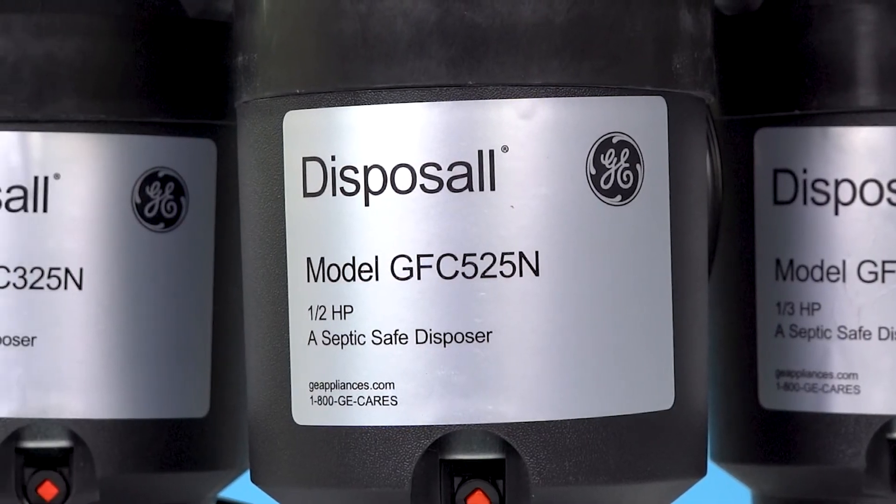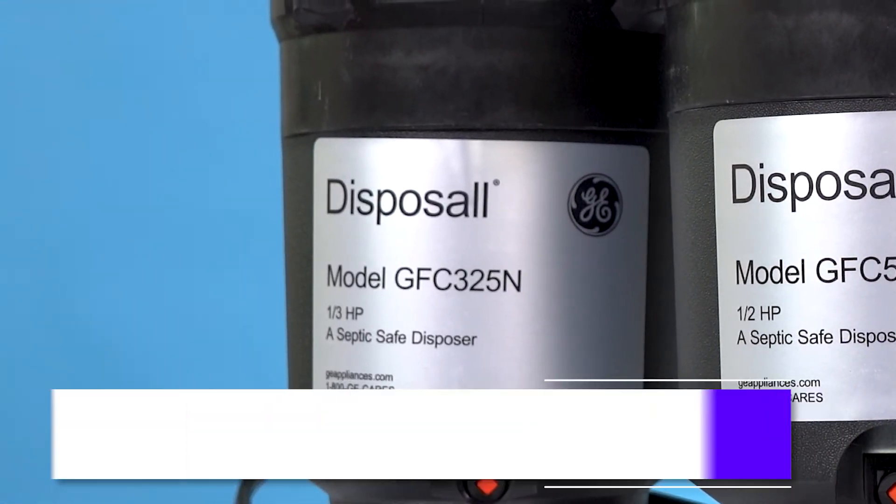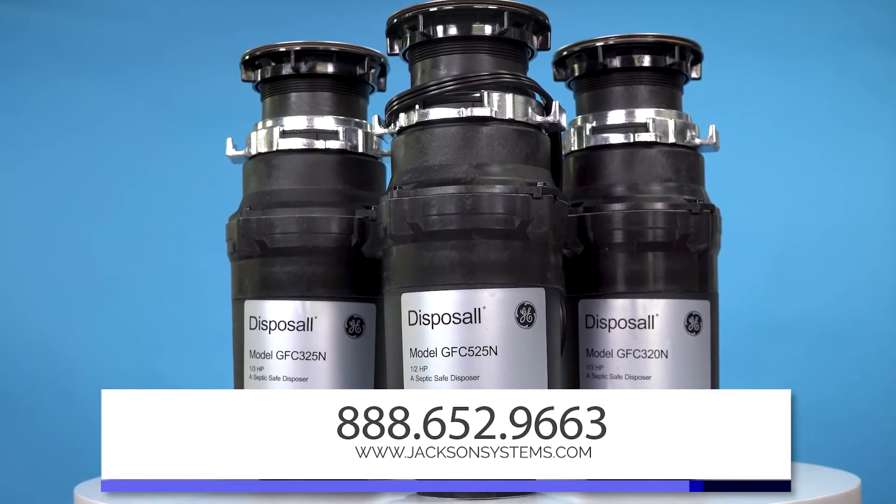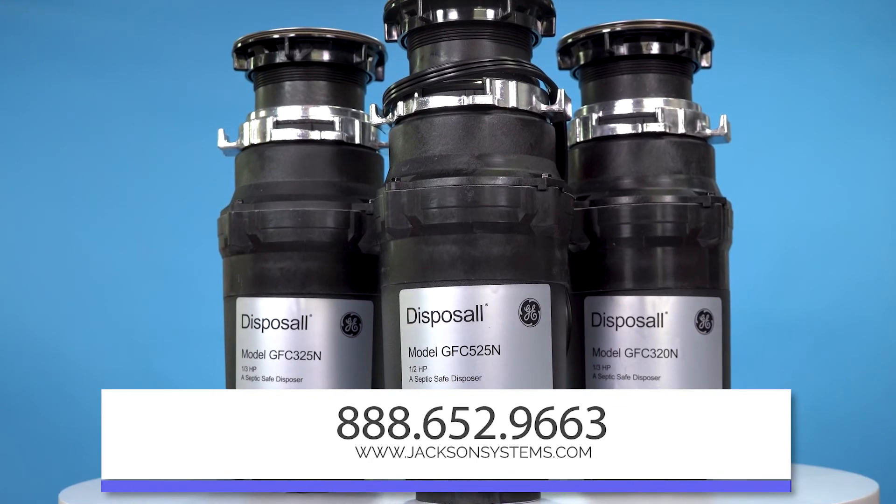To learn more about the GFC garbage disposer series from GE, give us a call or go online to www.jacksonsystems.com. And as always, thanks for watching.